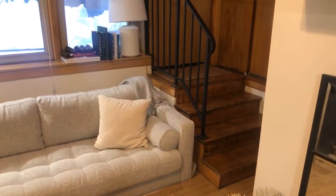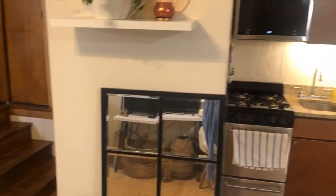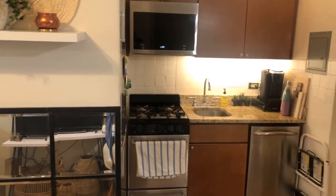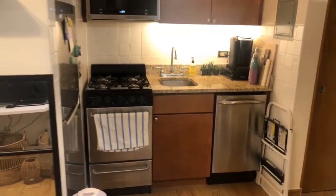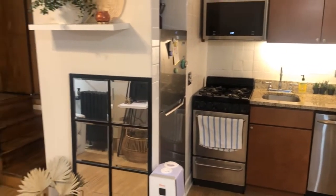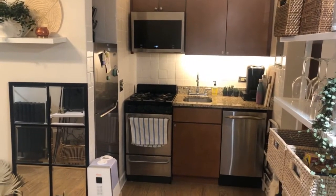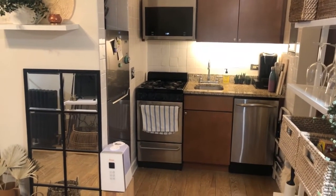It is pretty small, but honestly, as somebody who's been in studio apartments for my last two places in Chicago, it was really nice to have more of a dedicated living room. And as you can see, that is my kitchen — it is really, really teeny tiny.